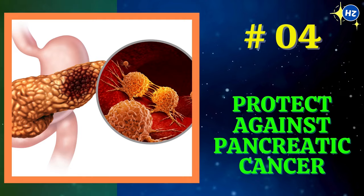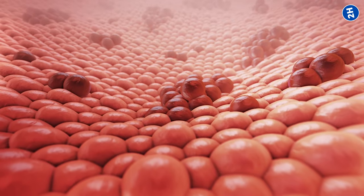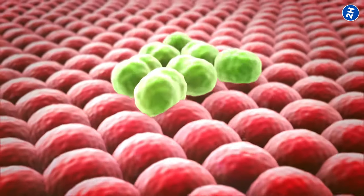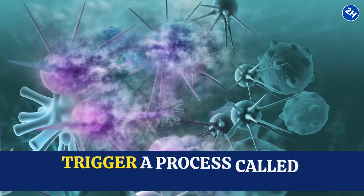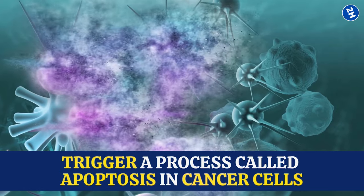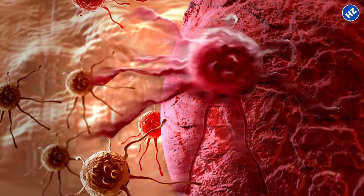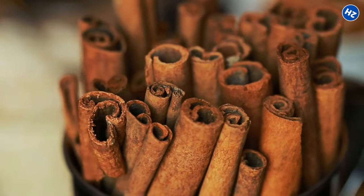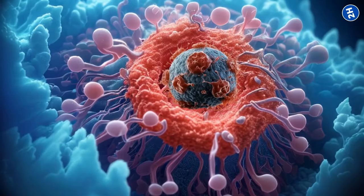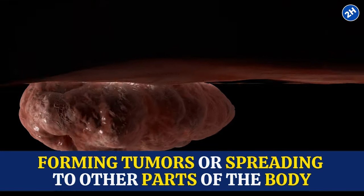Number 4: Protect Against Pancreatic Cancer. Cinnamon contains compounds that have some pretty cool effects on cancer cells — they interfere with their ability to multiply and spread, essentially putting the brakes on cancer cell growth. Cinnamon also has the power to trigger a process called apoptosis in cancer cells. Apoptosis is like programmed cell death, a natural mechanism that eliminates damaged or abnormal cells from the body. So when cancer cells are exposed to cinnamon, they get a signal to self-destruct, which prevents them from forming tumors or spreading to other parts of the body.